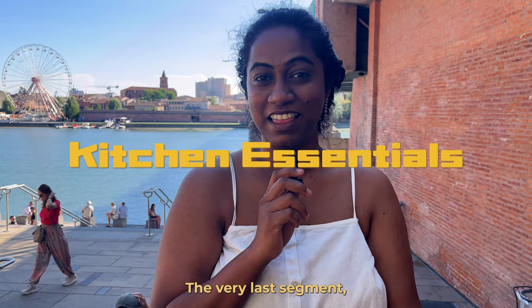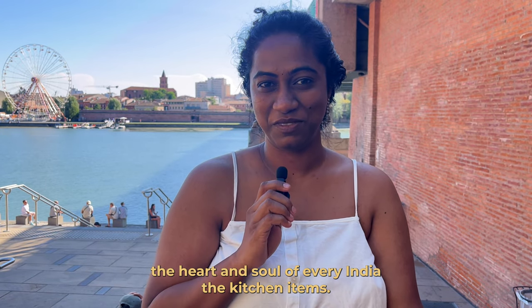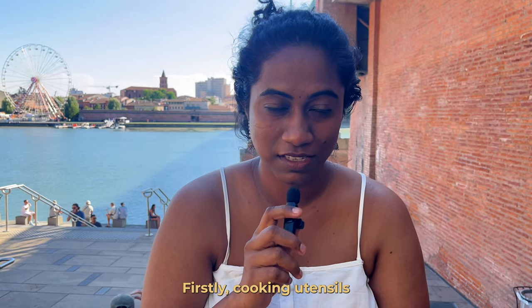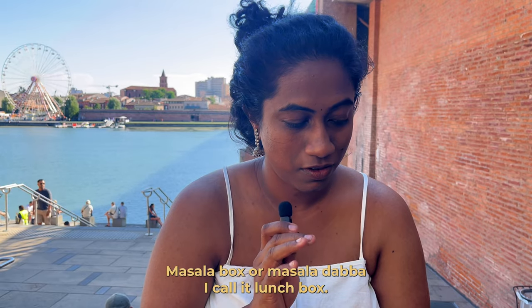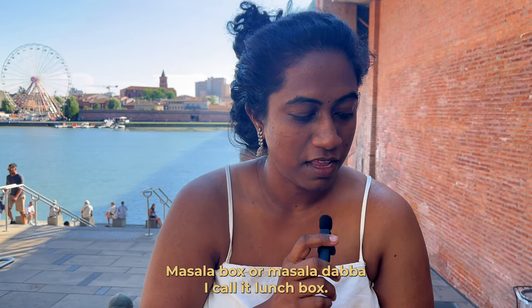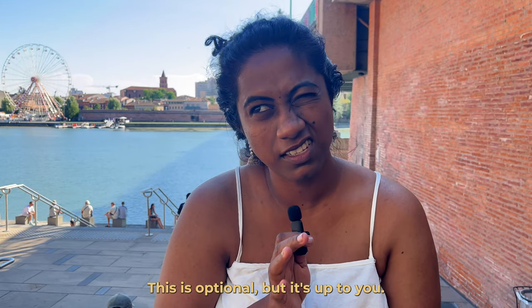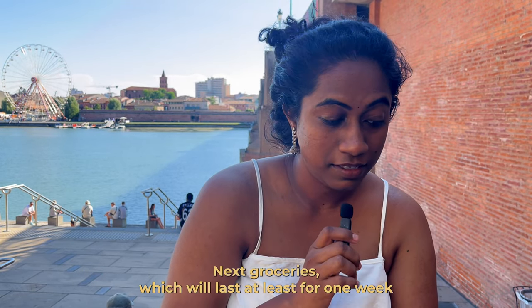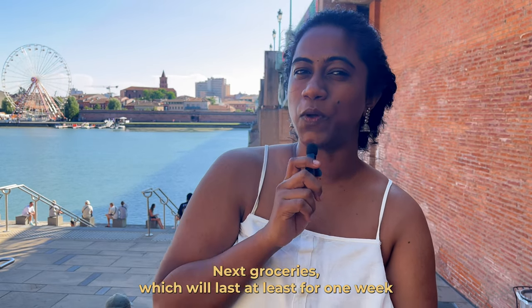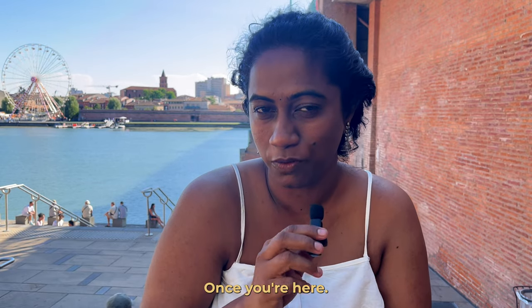The last segment — the heart and soul of every Indian — kitchen items. Firstly, cooking utensils: definitely carry a pressure cooker of at least three liters, a masala box or masala dabbi, at least one or two lunchboxes, and small storage containers. Also bring groceries that will last at least one week, since you'll need time to figure things out once you arrive.